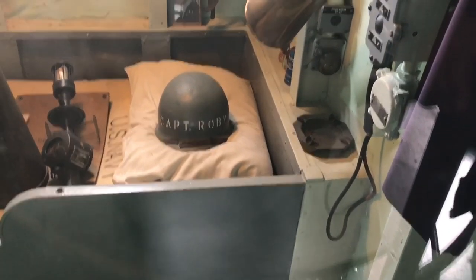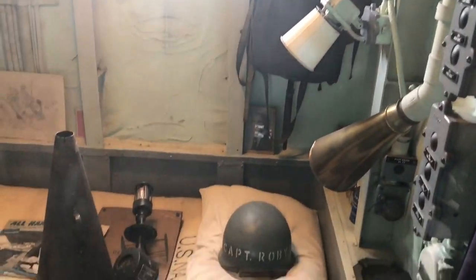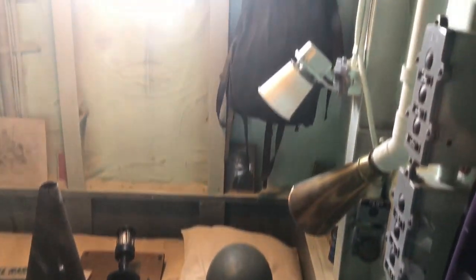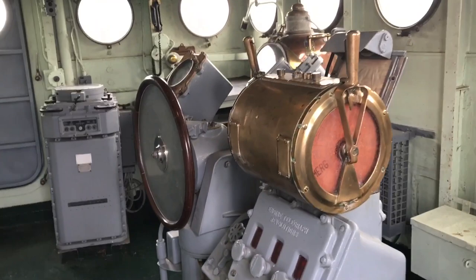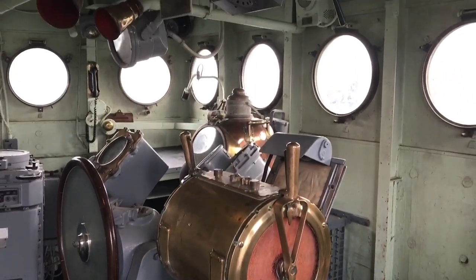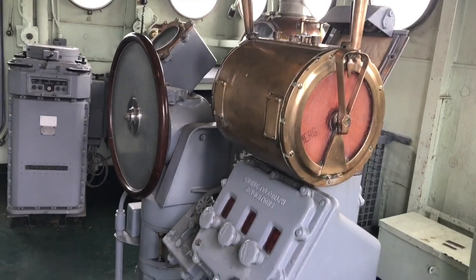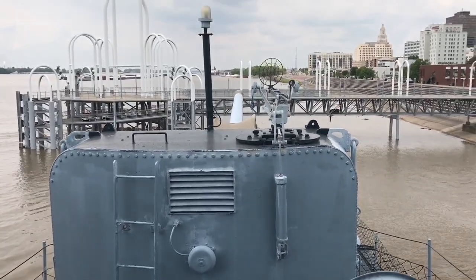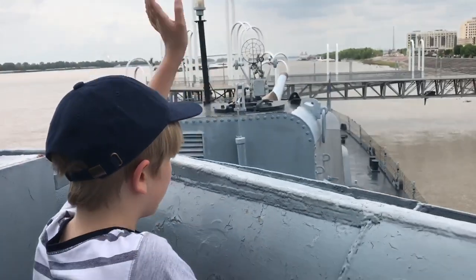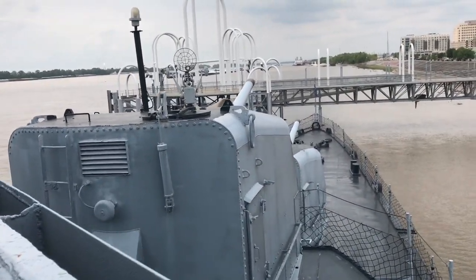I think this might be the captain's quarters right here — yeah, Captain Roby. And this is the bridge where they would steer the ship. That's why the captain's quarters are so close — it's right behind here. This is pretty cool. Could you imagine living on this?